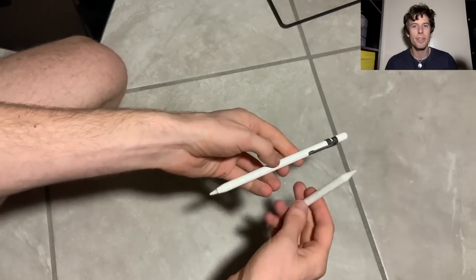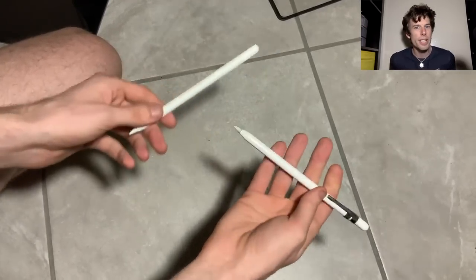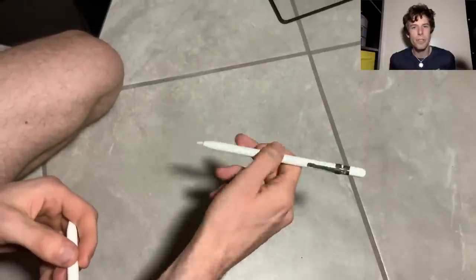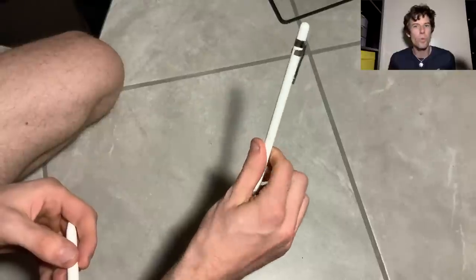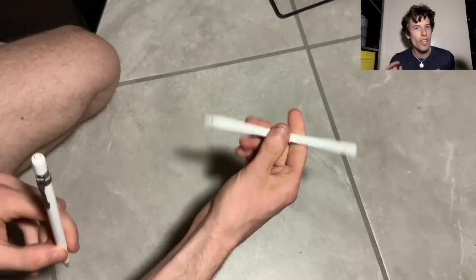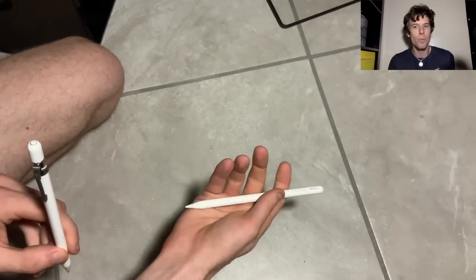The biggest problem I had with the original pencil was the weight. It weighs a lot more than your average pencil, and if you're a student there will be days where you're going to be using this pencil for more than 12 hours non-stop. The new pencil is much lighter — it really feels like a pencil. It's nimble and weightless.